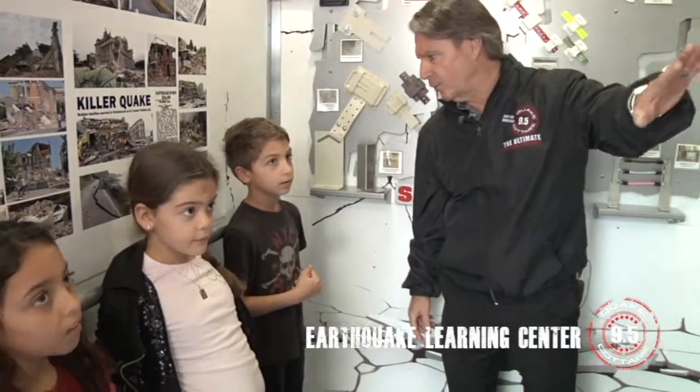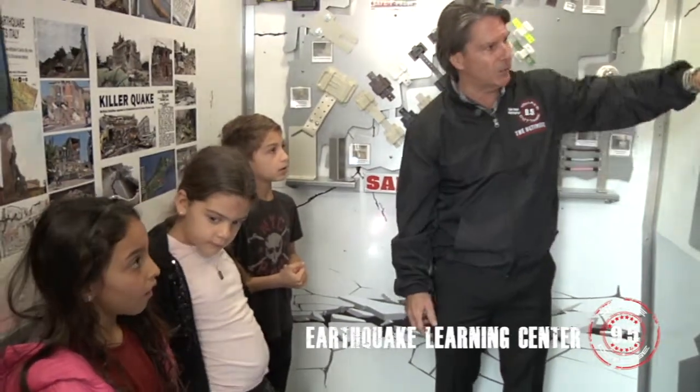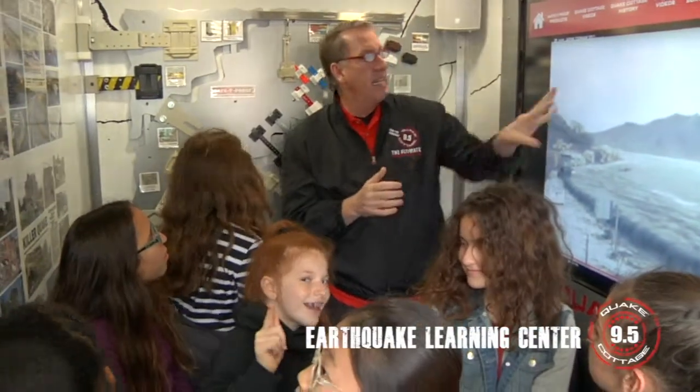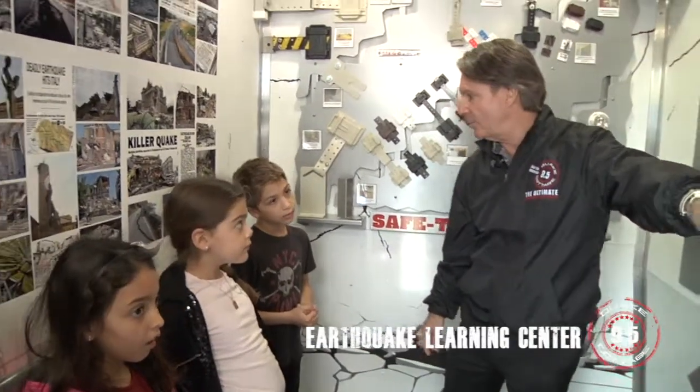This is an interactive learning center, and you can learn all about earthquakes by just touching certain buttons here. You are here in the Quake Cottage Learning Center. We have a lot of things to see here — everywhere you look, there's something great going on. This is our interactive touch screen video. We can teach you about earthquakes, hurricanes, tsunamis.